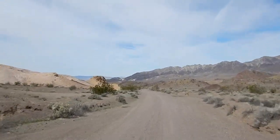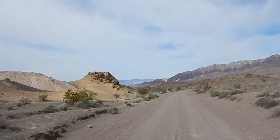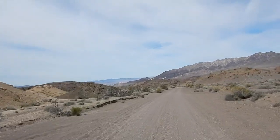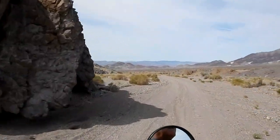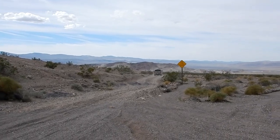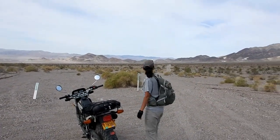We just entered into Death Valley National Park. Straight ahead of you are the talc mines. The white areas you can see, those are the Ibex Hills. Kind of a cool area. So that's the way to Saratoga Spring. We've come about two miles down Ibex Spring Road. There's a fork here - the right fork goes to Ibex Spring and the talc mines.